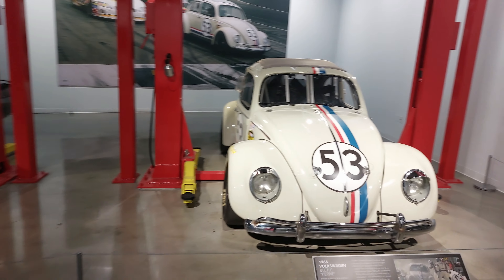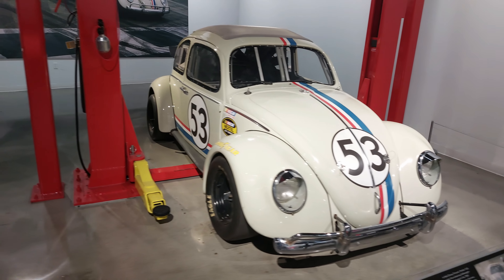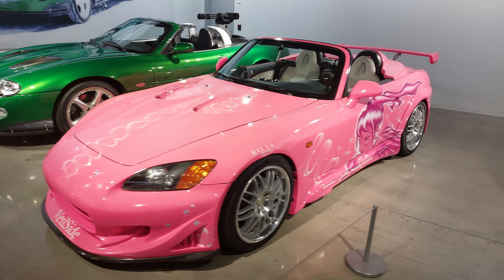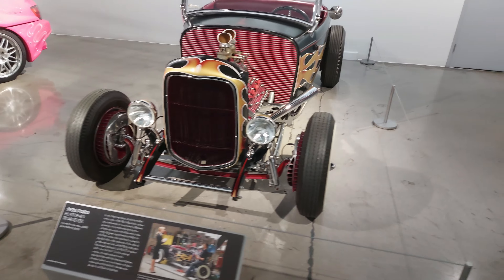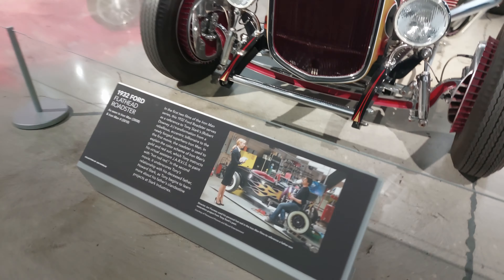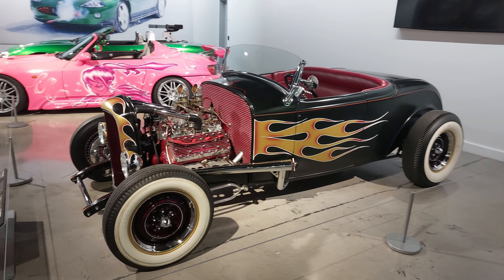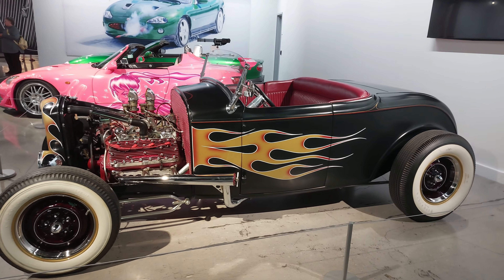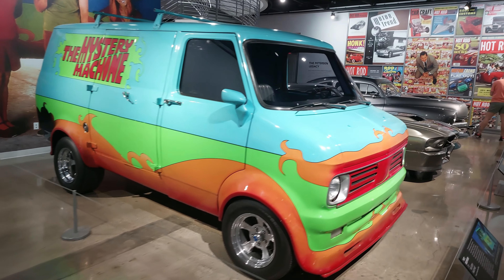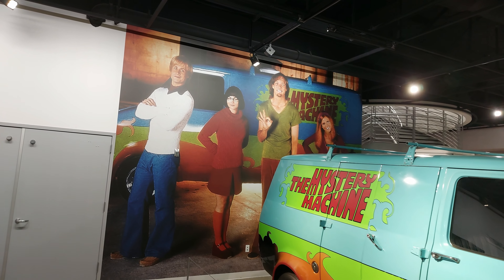Some other notable vehicles: a 1966 Beetle - Herbie - from the 2005 Lindsay Lohan movie Herbie: Fully Loaded, a reboot of the Herbie franchise. We've got an S2000 2001 model from 2 Fast 2 Furious. And we've got a 1932 Ford Flathead Roadster - this one's quite special, it's from Iron Man one and two. What's even more special is it was owned by Jon Favreau - part of his personal collection, lent to the Petersen Museum. Then we've got a 1972 Bedford - the Mystery Machine from the Scooby-Doo movie.